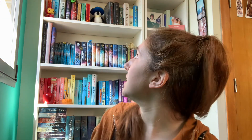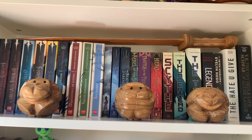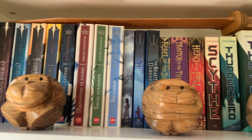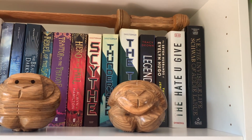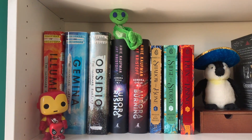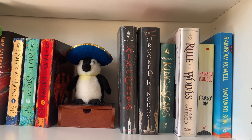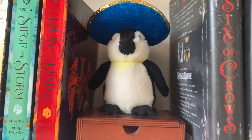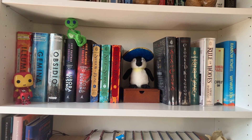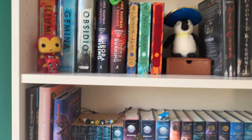Starting with bookshelf number one: the first shelf has basically my favorites — my favorite book covers and favorite looking series. Most of those are identical to what was there in the first place, so I'm really happy with how that turned out. I moved my monkeys up there and I have my Percy Jackson sword. The next shelf is basically my favorite series. The knickknacks are basically all the same, but I made some space for my penguin with his beautiful blue sombrero. I like every series up there — maybe not so much the Shadow and Bone one, but I love that world.